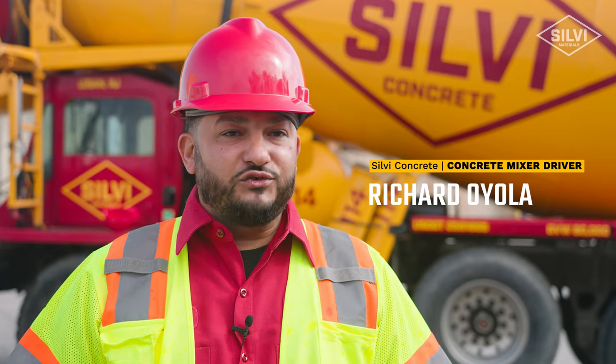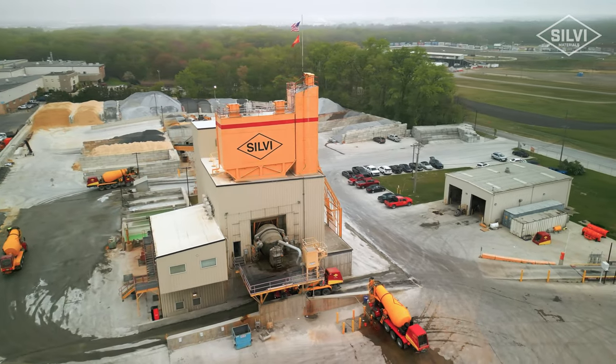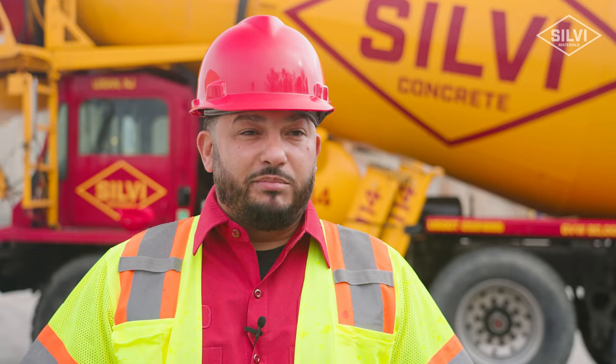My name is Richard Oyola. I'm a ready-mix driver for Sylvie Concrete. I work at the Logan plant. I've been doing this for about eight years now. I've been at this plant since the beginning, since it pretty much opened up in 2015.